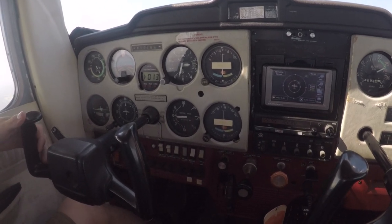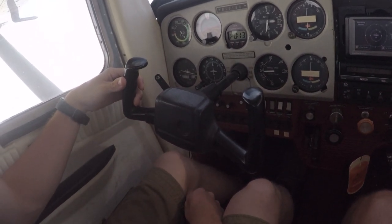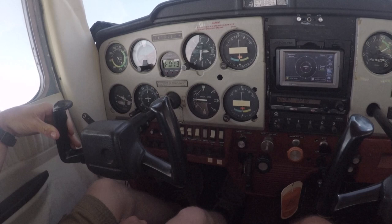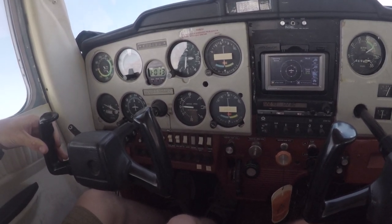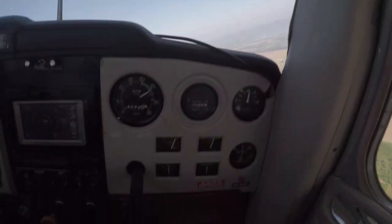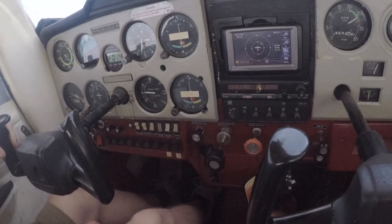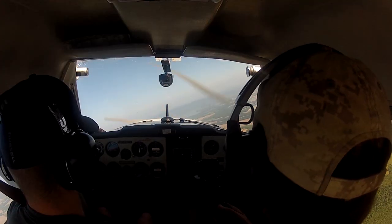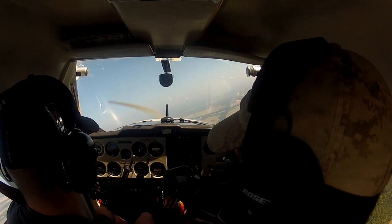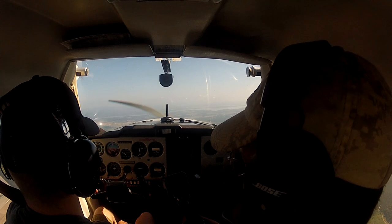These are the four fundamentals we learn in the beginning — climbs, descents, turns, and straight-and-level flight. We get all these right before we move on to anything else. Now Logan is going to do a right turn to the north. He applies a little right pressure on the yoke — not much movement as you can see — and the airplane is in about a 30-degree bank. We're turning toward the north, level at 2,500 feet. Coming up on our heading of north, Logan applies a little left aileron and the airplane rolls level on our assigned north heading.